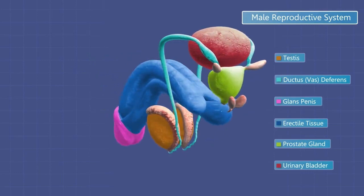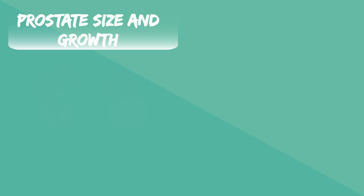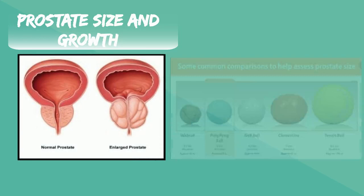The prostate is located just under the bladder, the organ which stores urine, and is in front of the rectum, which is essentially the last couple of inches of the large intestine. The size of the prostate can vary based on age. Young men typically have prostates the size of walnuts, but as they age, the size grows much larger.